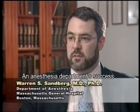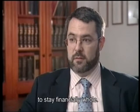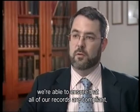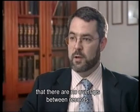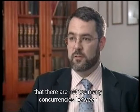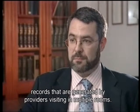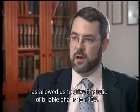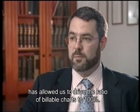An anesthesia department's success in billing appropriately directly impacts its ability to stay financially whole. By using an anesthesia information management system, we're able to ensure that all of our records are compliant, that there are no overlaps between records, and that there are not too many concurrences between records generated by providers visiting multiple rooms. Our anesthesia information management system at MGH has allowed us to drive the ratio of billable charts to 100%.